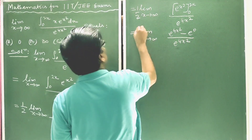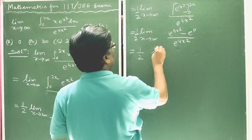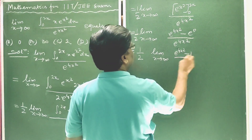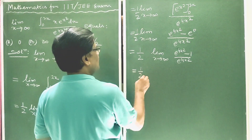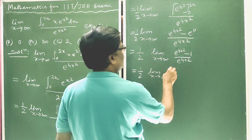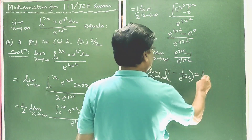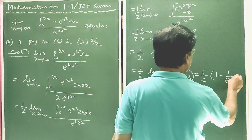With the 1/2 factor, this is equal to 1/2 times the limit extending to infinity of (e^(4x²) minus 1) divided by e^(4x²). This simplifies to 1/2 times the limit extending to infinity of (1 minus 1/e^(4x²)).